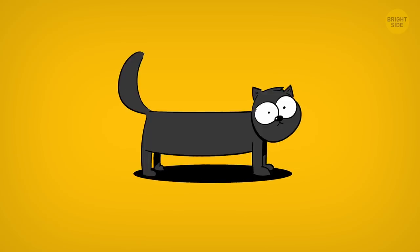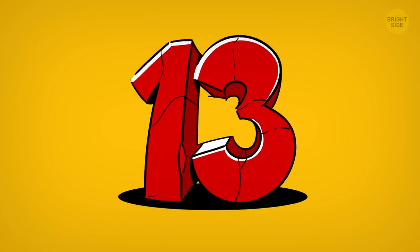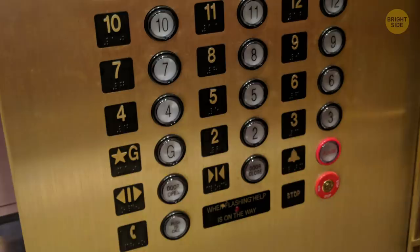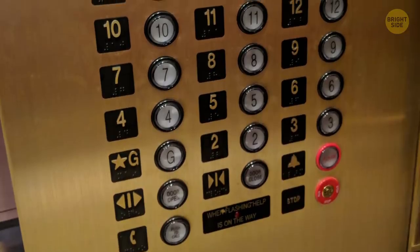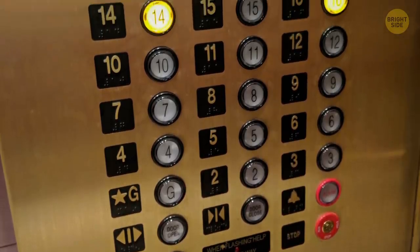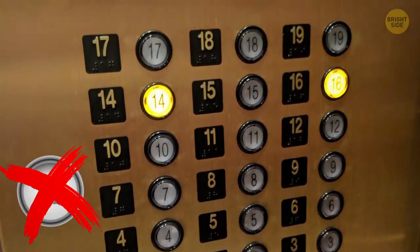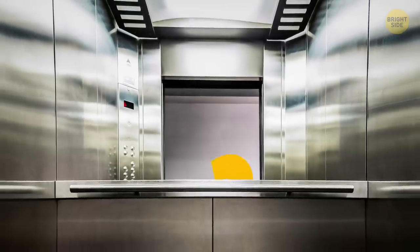To calm down those who believe in spilt salt, black cats, but mostly the unlucky number 13, a lot of buildings don't have a 13th floor. So it's no wonder around 85% of elevators installed by the Otis Elevators Company in the US don't have a button with that number. I guess mirrors wouldn't please the superstitious.